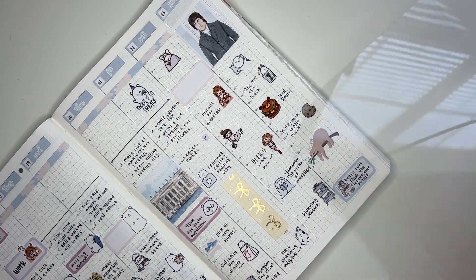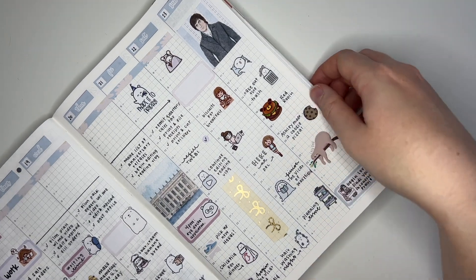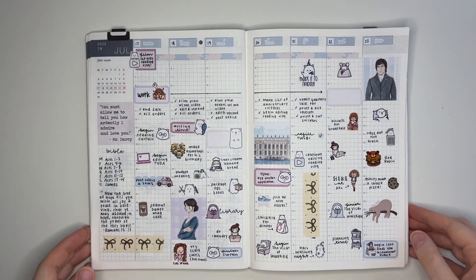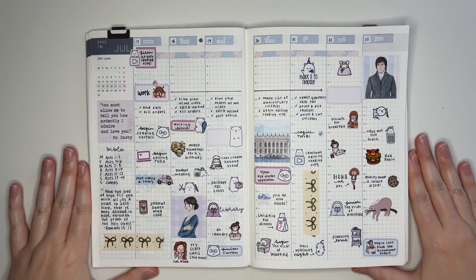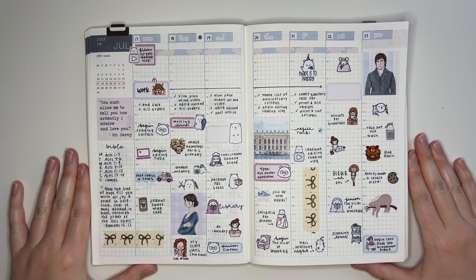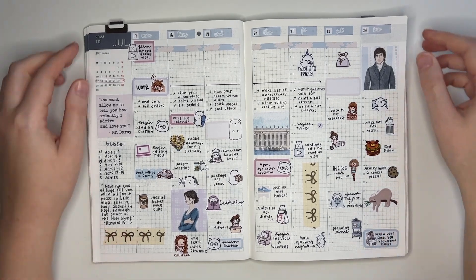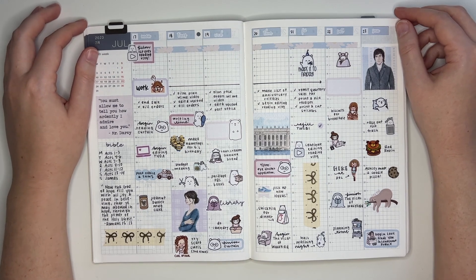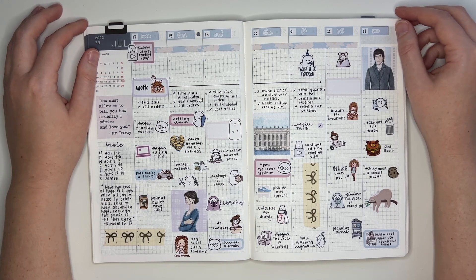Okay, that is going to take care of my spread. Let me straighten up and I will zoom you out. There is my very appropriate Pride and Prejudice themed spread for my reading vlog week. I hope you enjoyed seeing me put it together - as always I really appreciate you being here, and thank you so much for watching. I'll see you next time, bye!